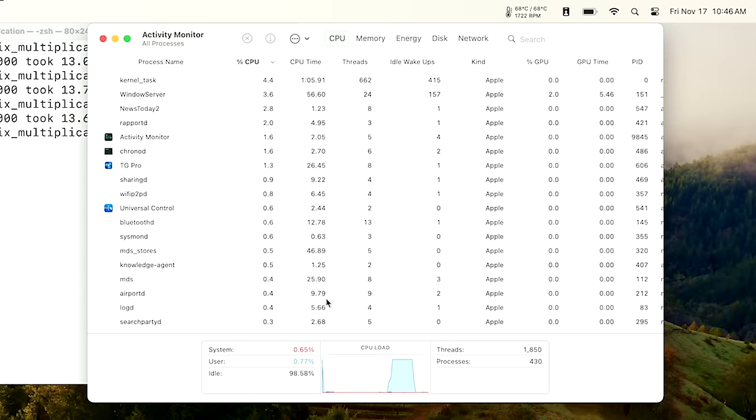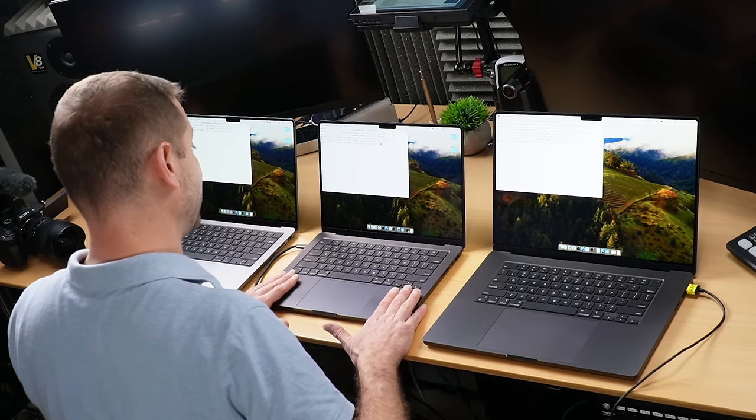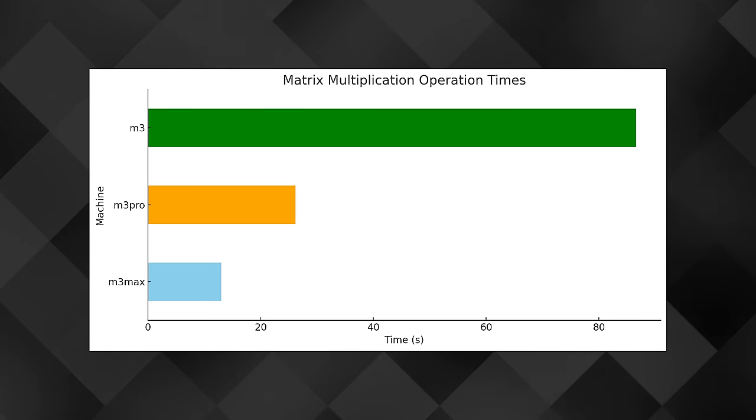This is a multi-core operation, really filling up those cores — you can see the CPU chart right there. Whoever has the most cores is going to win this one. I have the 11-core M1 Pro here. If I had the 12-core M1 Pro — not the binned variety, but the regular variety — then that one would beat this M3 Pro. This test scales pretty well, and you can definitely tell that.